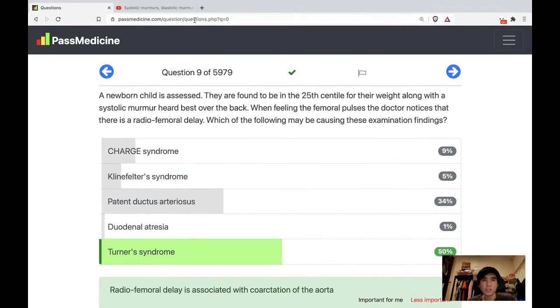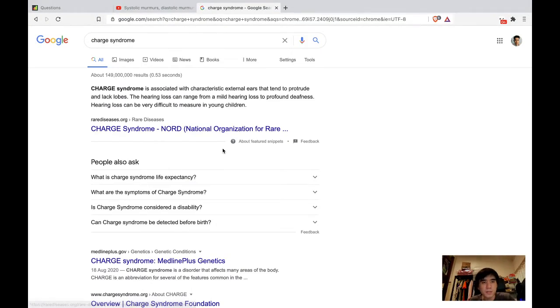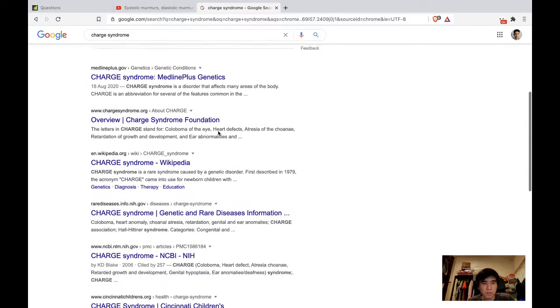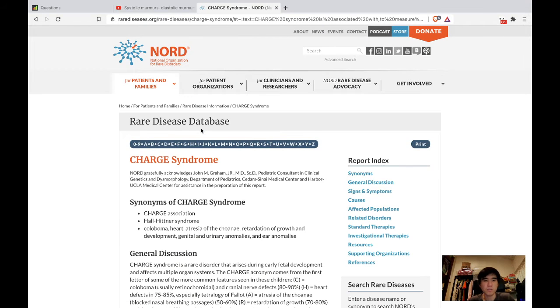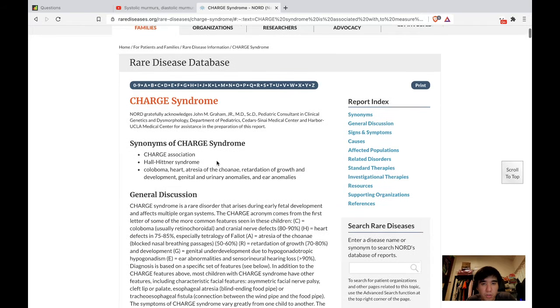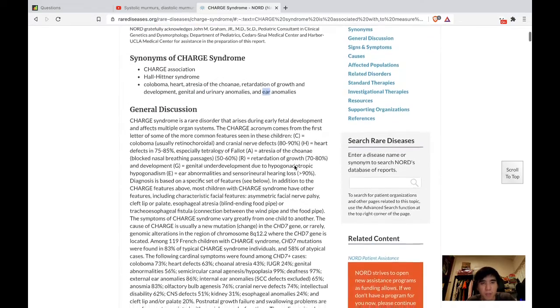Let's look up what CHARGE syndrome is. CHARGE syndrome — also known as CHARGE association or Hall-Hittner syndrome — is an acronym: C stands for coloboma, H stands for heart, A stands for atresia of the choanae, R stands for retardation of growth and development, G stands for genital and urinary abnormalities, and E stands for ear abnormalities.